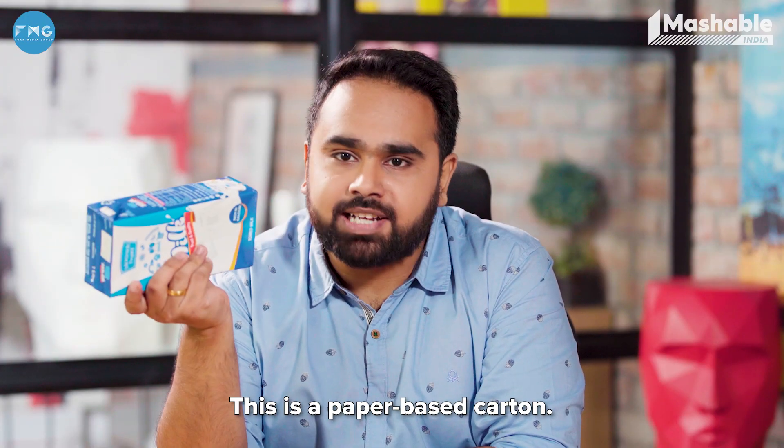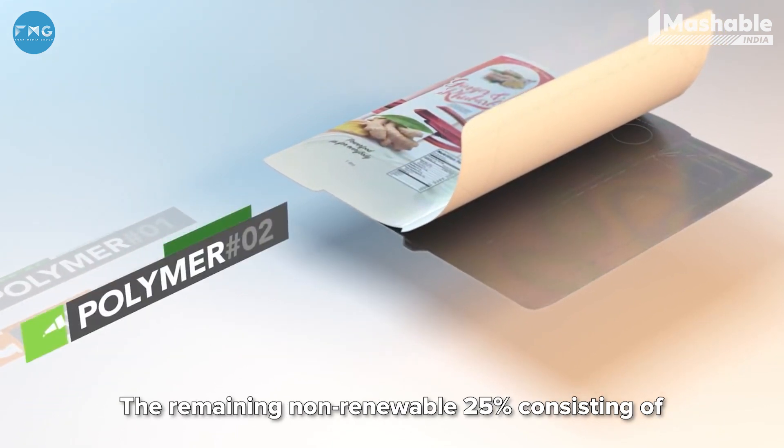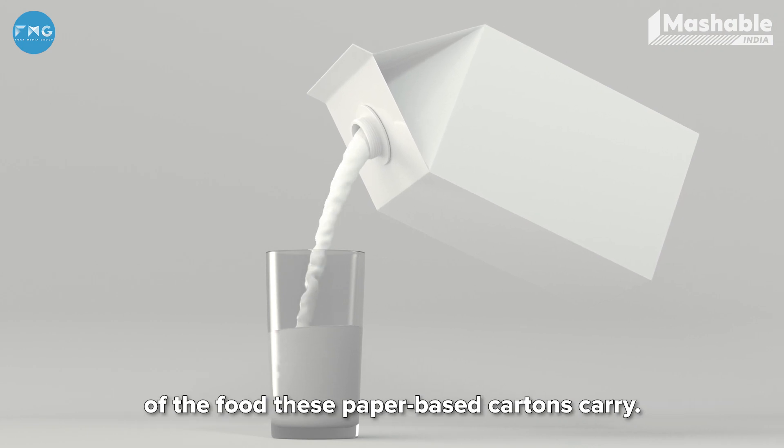This is a paper-based carton. About 75% of it is made of paper board, which is fully renewable and responsibly sourced. The remaining non-renewable 25% consisting of polymer and aluminium ensures the safety and hygiene of the food these paper-based cartons carry.